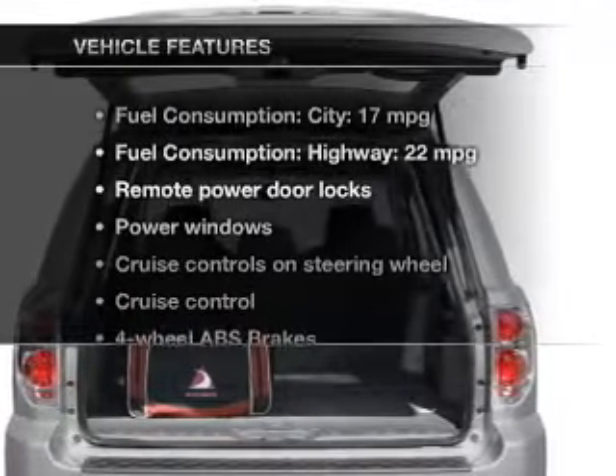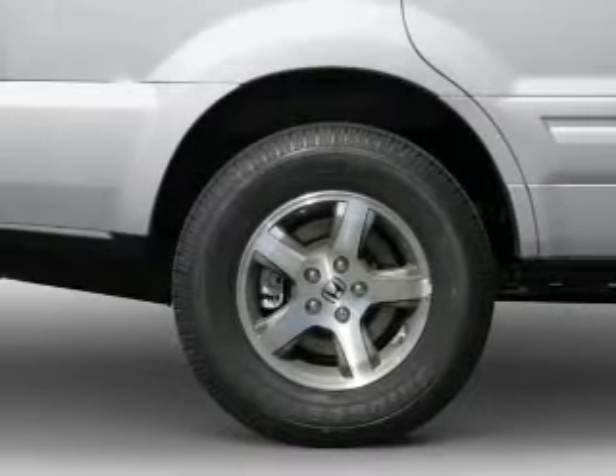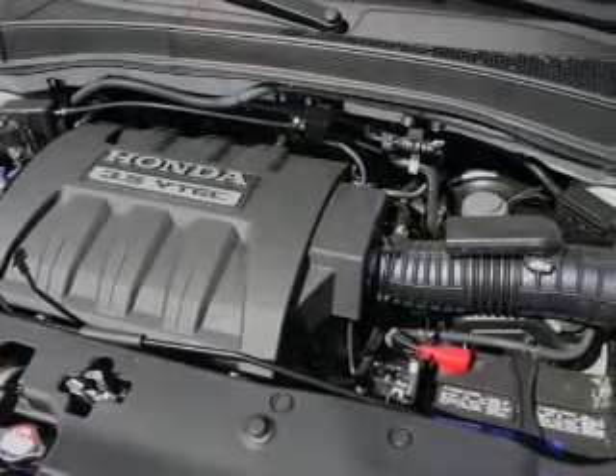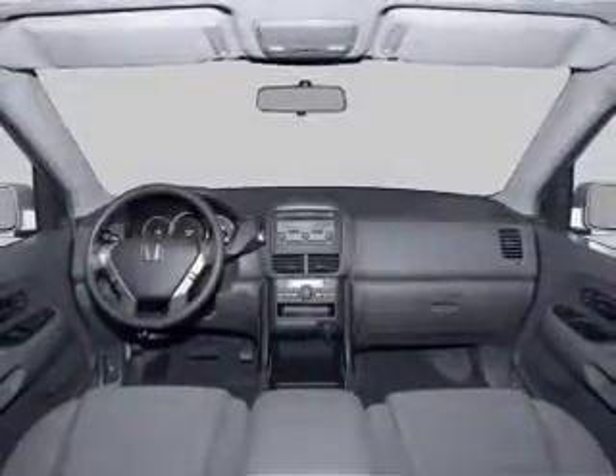With these notable features, you won't want to miss out on the opportunity to own this amazing ride. Leather seats, power door locks, power windows, cruise control, an AM/FM stereo with multi-disc CD player, satellite radio, and power mirrors.